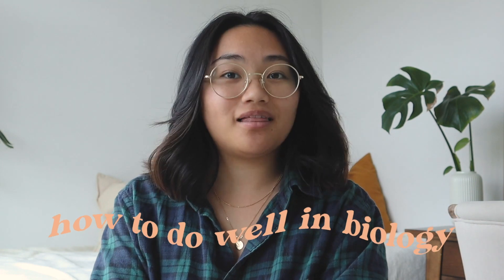Hi friends, it's Shay. Welcome back to my channel. So in today's video, I wanted to show you guys how to do well in biology. Although I am a health science student, I feel like I've learned a lot of things over the years on how to do better in biology courses.